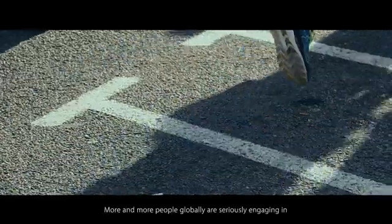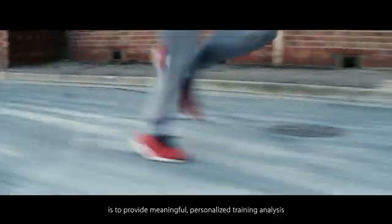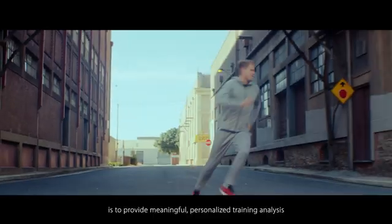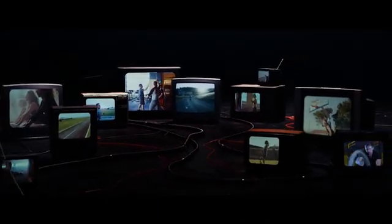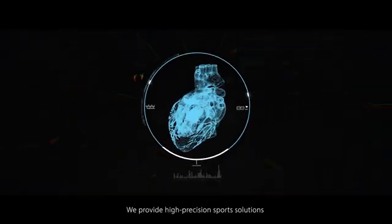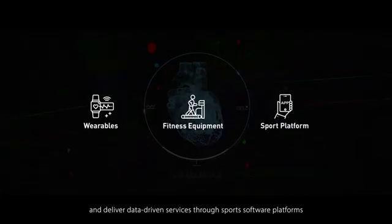More and more people globally are seriously engaging in workouts, exercise, and training. The game-changer that will enhance users' brand loyalty is to provide meaningful, personalized training analysis. GoMore AI Coach is the future of fitness and sports. We provide high-precision sports solutions and deliver data-driven services through sports software platforms as well as end-user wearables and smart devices. Our solutions can upgrade clients' business models by building a new ecosystem in the sports industry that will create more business opportunities and better user experiences.